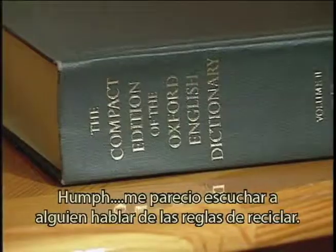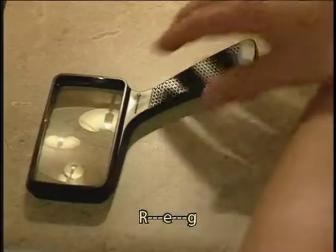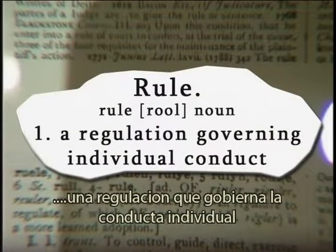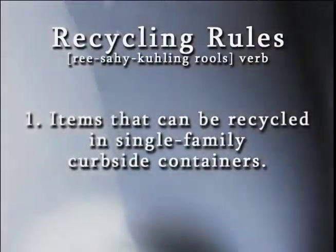Recycling rules. Did I hear someone say recycling rules? Rule — a regulation governing individual conduct. Cool, like recycling rules. Check them out.